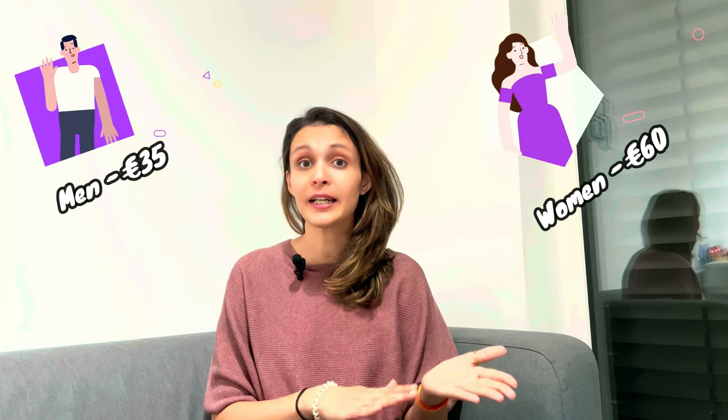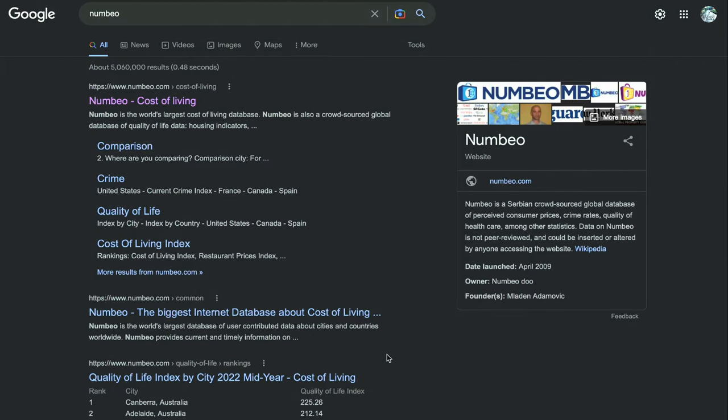The next point is about personal grooming. Salons here are a little expensive. For men, a haircut and beard trim could cost around 35 euros, and for women, a haircut and threading could cost between 60 to 70 euros.